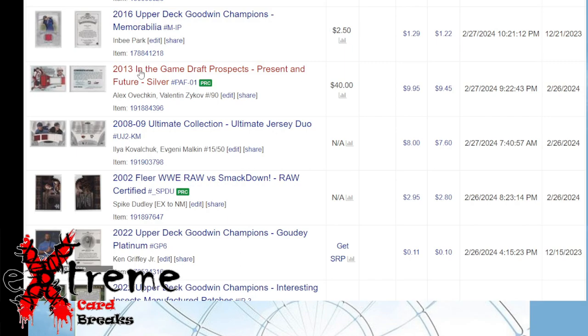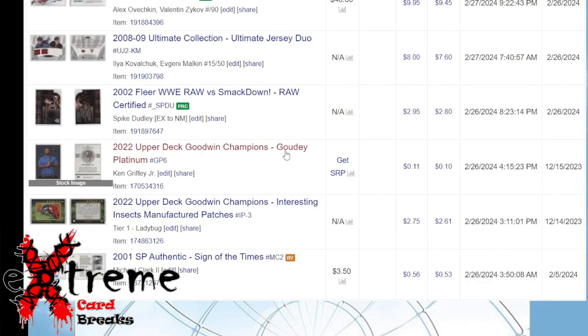This one was interesting — a 2013 The Game prospects card of Etchkin and Zykov, numbered out of 90. These were selling for about $11 to $14; I figured I'd market it at $9.95, so they'd probably have it at like $11.50 on eBay. I kept getting offers of $7 — I'm like, that's 30% off eBay price and I still have to pay 5%. But somebody actually saw it and said yep, this is a good deal. Don't be afraid of the guys on here who always send low offers — they'll try to get as low as they can and won't respond when you counter.